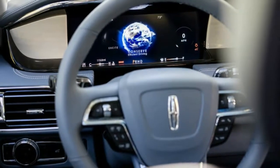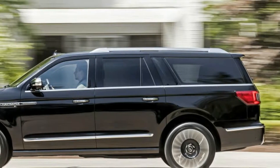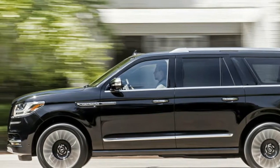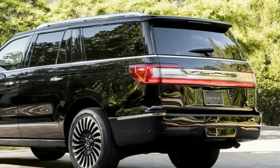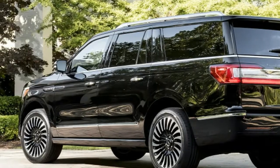2018 Lincoln Navigator First Drive: From Black Sheep to Flagship. This is Lincoln's flagship. It's the most luxurious, comfortable and expensive vehicle the brand sells. It's quite obviously the biggest, and like every Lincoln flagship of yesteryear, it even features body-on-frame construction.